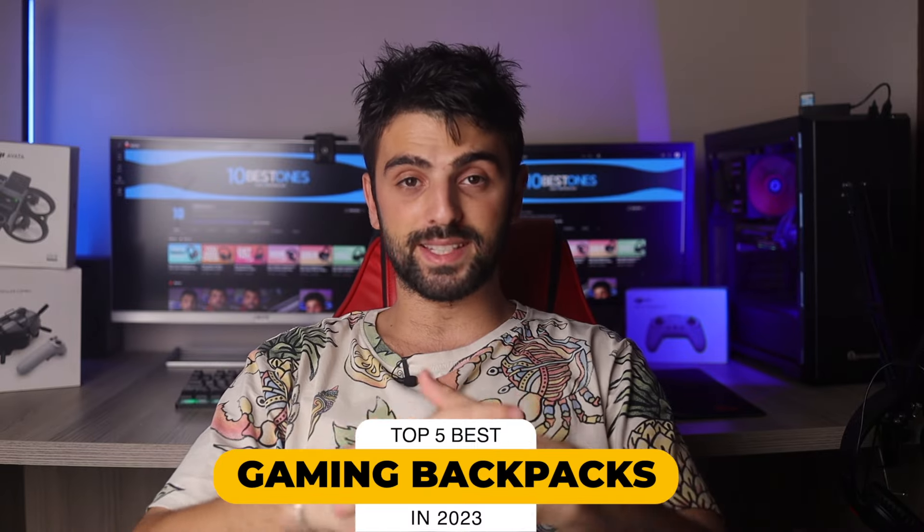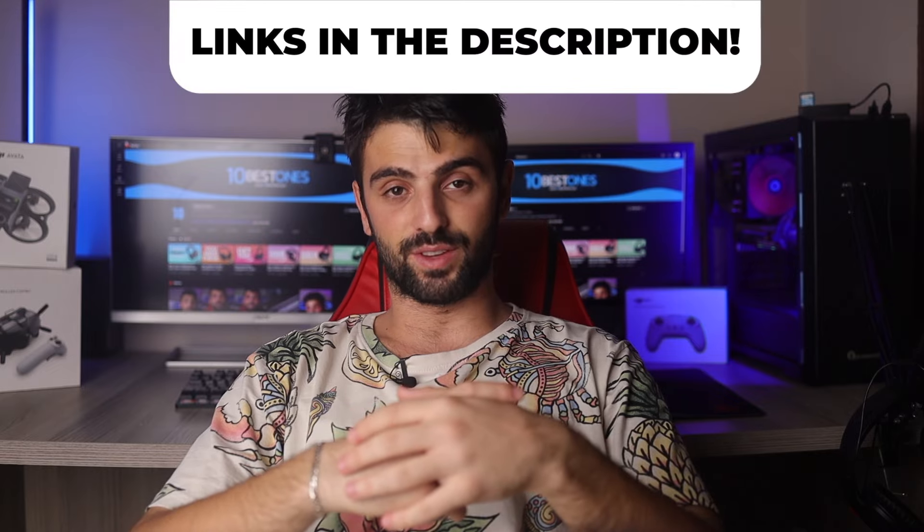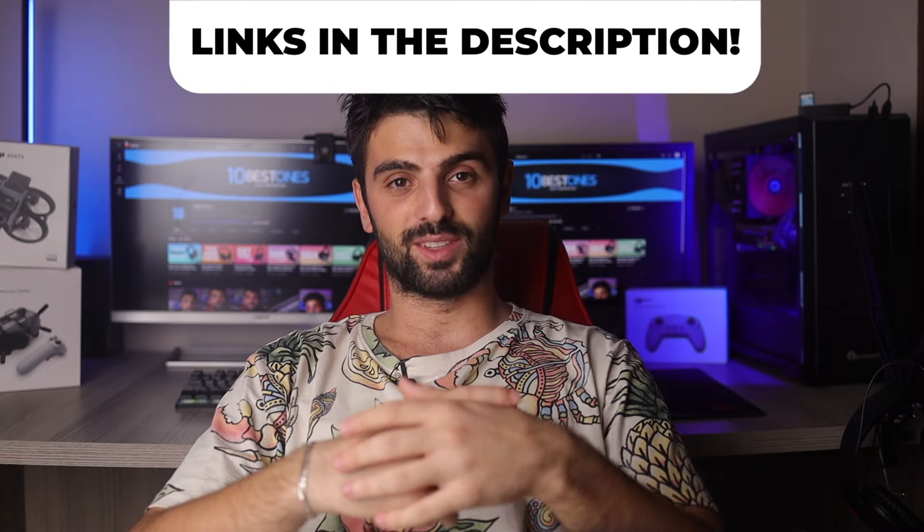In this video, I will help you find the best gaming backpack in 2023. Links to all the products we mentioned in this video will be listed in the description. Let's get started.